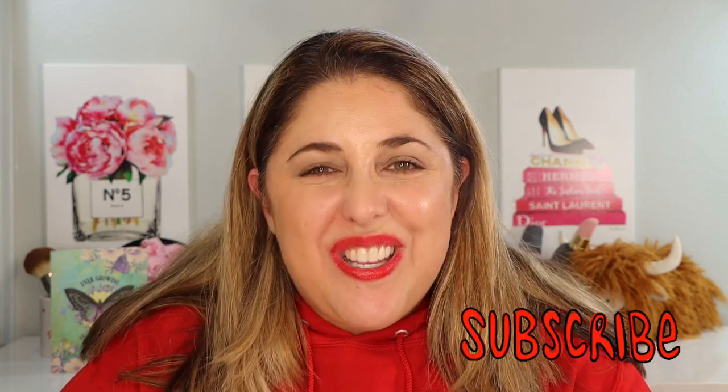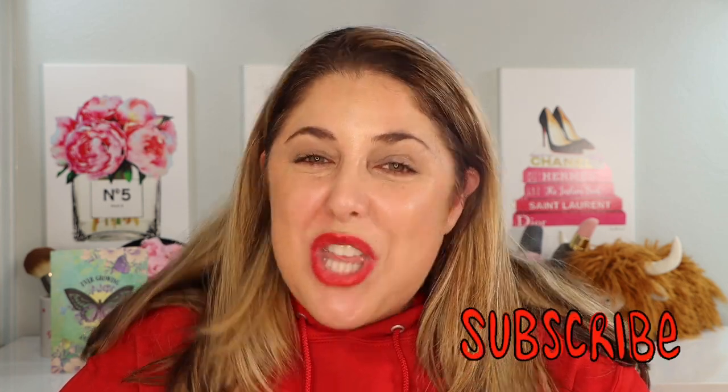Give this video a thumbs up if you enjoyed it, and if you haven't already done so, make sure you subscribe to my channel so I don't miss you all in the next video. Bye-bye.